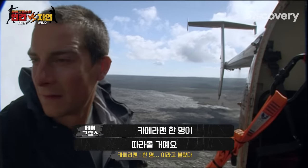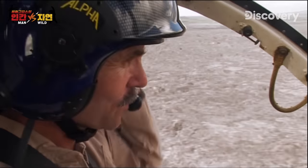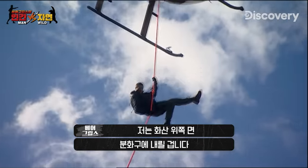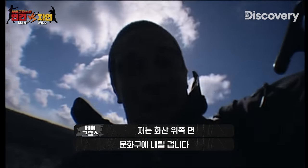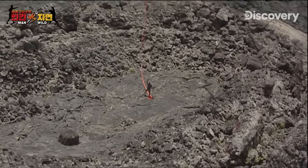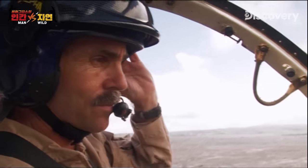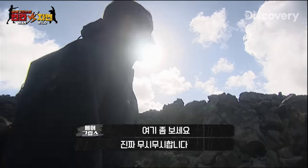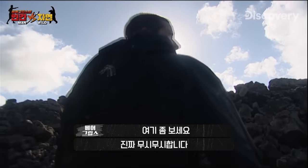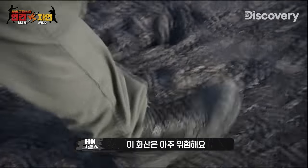A camera crew will follow my journey. I'm about to drop into a dormant crater somewhere on the volcano's upper slopes. Look at this place — it's just so intimidating. This volcano is incredibly dangerous.